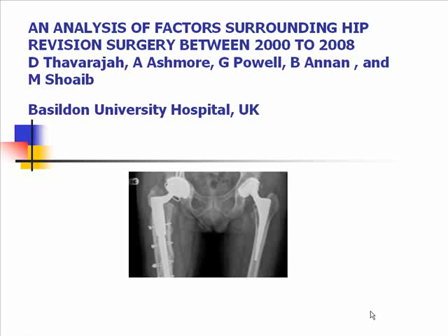Hi there. My name's Dushan. I'd like to thank you first for accepting this abstract for an oral presentation.